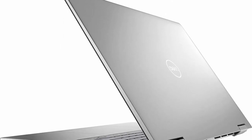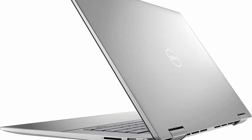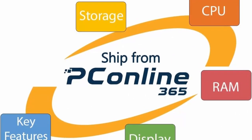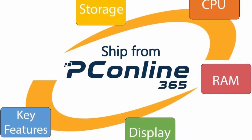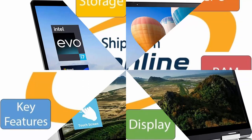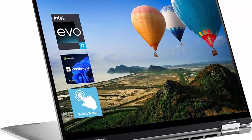Display: 16-inch FHD Plus 1920x1200 Touch Narrow Border IPS Display. Tech Specs: 1x SD Card Reader, 2x Thunderbolt 4 Ports, 2x USB 3.2 Type-A, 1x Headphone/Microphone Jack, 1x HDMI, Backlit Keyboard, Fingerprint Reader, Webcam, Wi-Fi 6, Bluetooth.